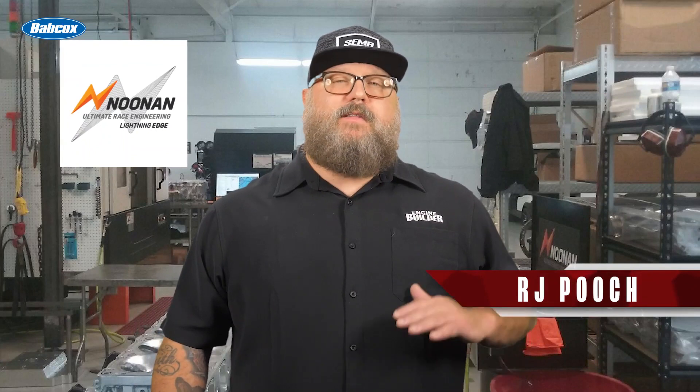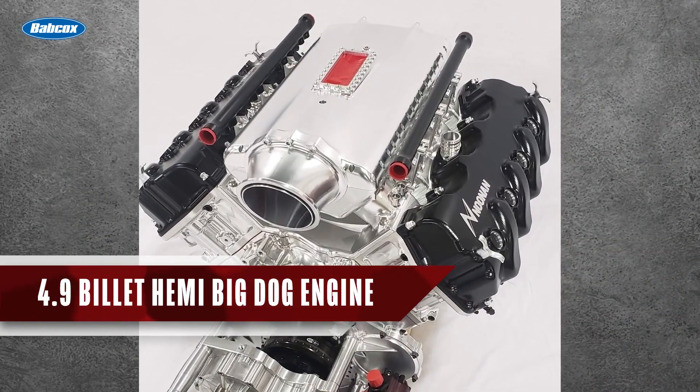Hey everyone, I'm RJ Pogue for Engine Builder, and today we're talking about Noonan Race Engineering's 4.9 Billet Hemi Big Dog Engine.